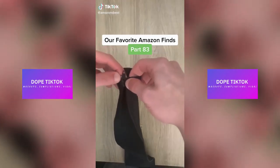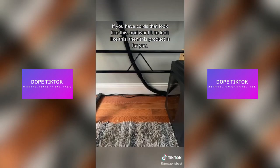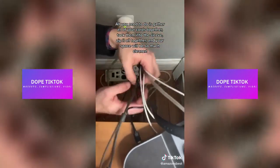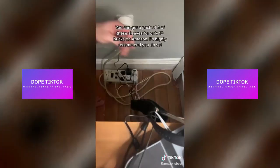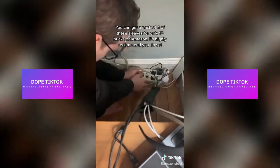Our favorite Amazon finds, part 83. If you have cords that look messy and want a cleaner setup, then this product is for you. This is a wire and cord hider from Blue Key World. All you need to do is gather all your cords together, tuck them into the sleeve, and zip it all together, and your space will be so much cleaner. You can also combine them on top of each other for longer cords. You can get a pack of four of these sleeves for only $10 on Amazon — I'd highly recommend you do so.